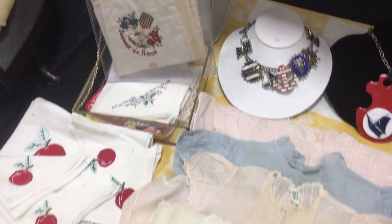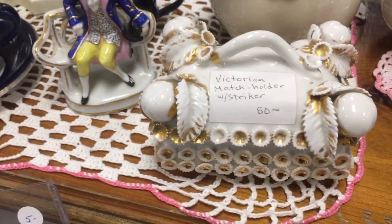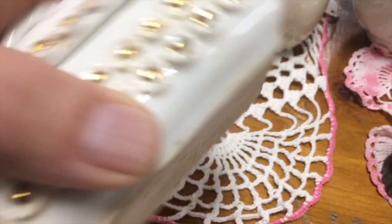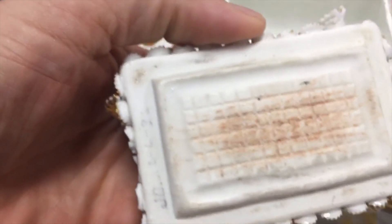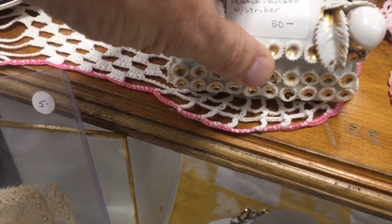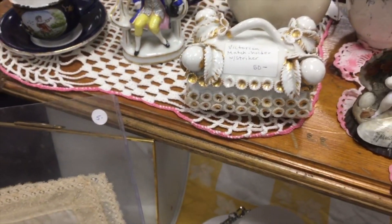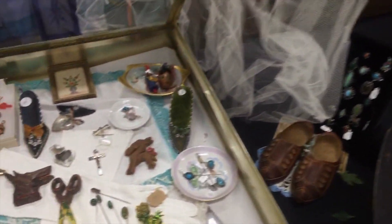Something up here we don't see often: this is a Victorian match holder and it has a striker. If we look at the bottom we'll see a rough spot — that's where they would strike the matches, and then they'd keep them inside the box. That was a big deal because matches couldn't get wet back then. Now we've got ones that can handle the moisture, but back then not so much.